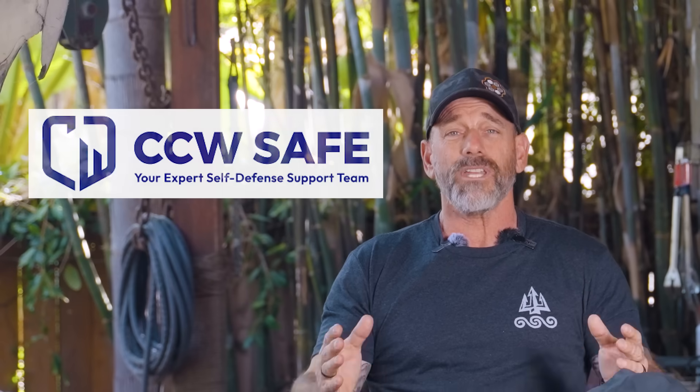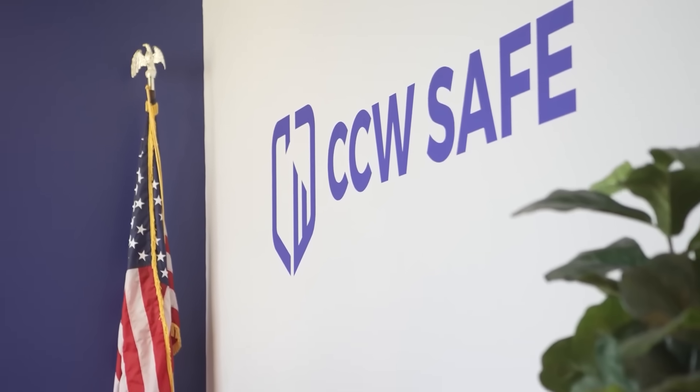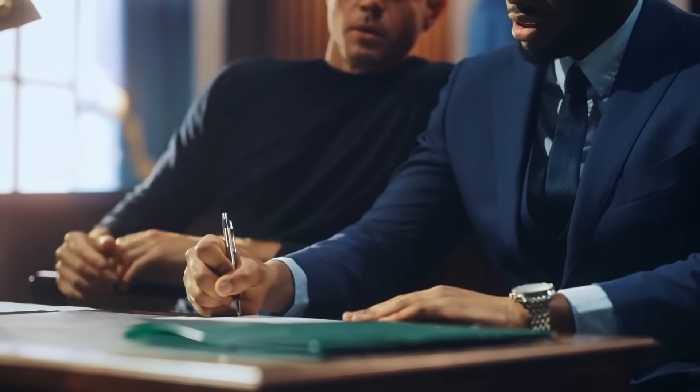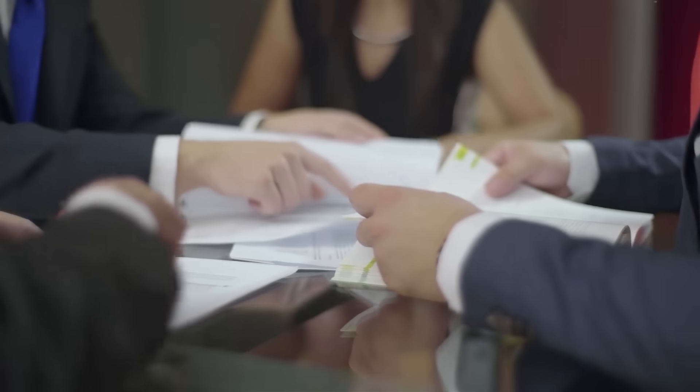This video is brought to you by CCW Safe. If you're going to carry a gun to protect you and your loved ones, you're going to need somebody to protect you in that inevitable second fight if you have to use it. CCW Safe — they're the best in the business. They'll send out individual investigators and handle everything. Check them out in the description below. It might be the best thing you do today.